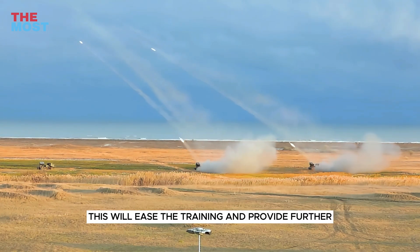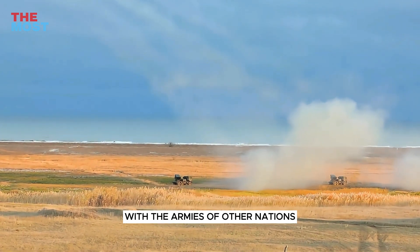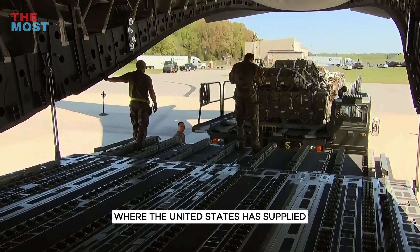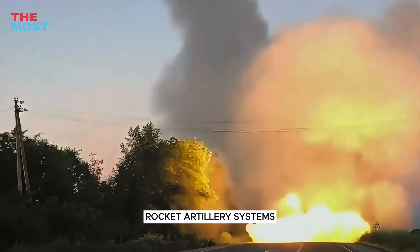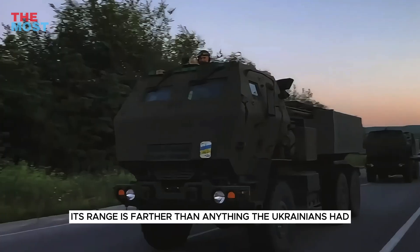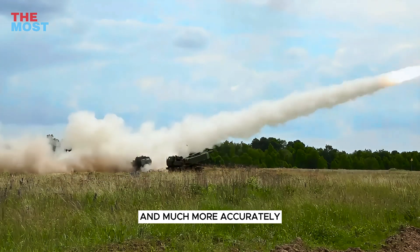This will ease training and provide further continuity in artillery units. HIMARS has also seen action around the world with the armies of other nations, including the recent conflict in Ukraine, where the United States has supplied Ukraine with a fleet of HIMARS and munitions as part of a series of security assistance packages. HIMARS is one of the world's most advanced rocket artillery systems — its range is farther than anything the Ukrainians had, so when transferred, they gained the ability to strike targets deeper behind the front lines and much more accurately.